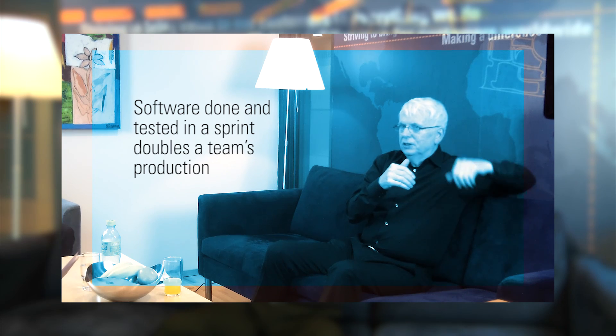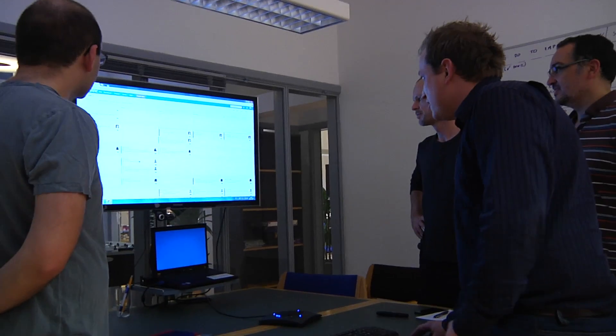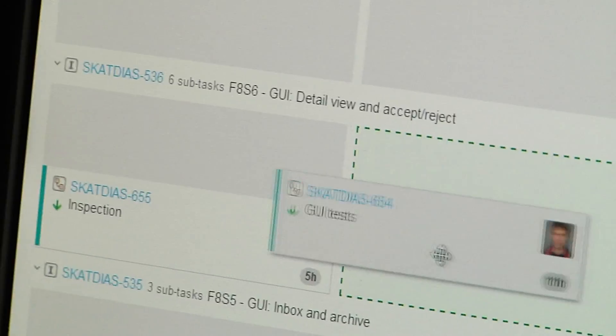The first thing found at Systematic was that by getting the software done and tested by the end of the sprint, all teams could double production. Systematic had the first real large data set showing that. So the definition of done has always been important. But then the question became: how can we double performance again? The suggestion was to work on the ready state of the backlog — so that what's to be done is really clear, properly sized, and carefully estimated. When it comes into the sprint, everybody knows what to do. If you get a really ready backlog, you can double performance again — so now you're going 400% faster.